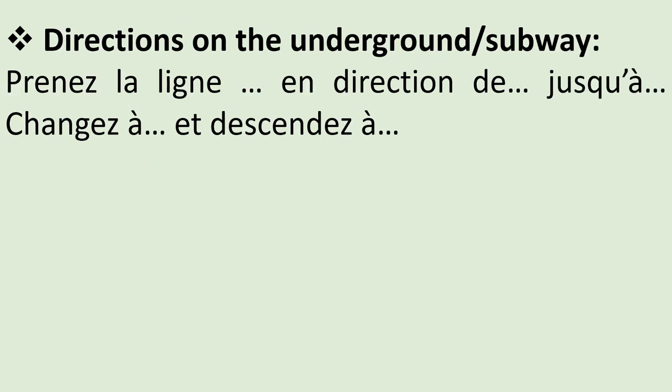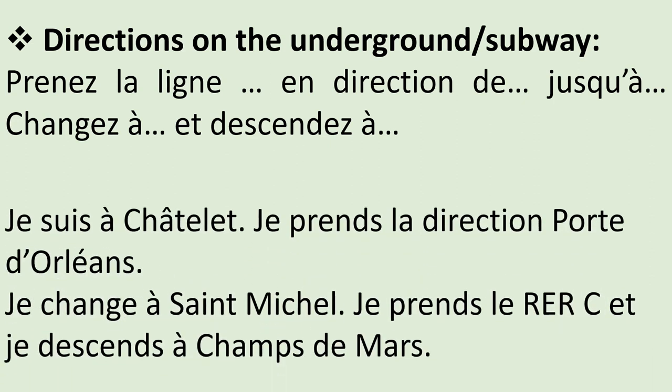The directions you might hear are: prenez — take — prenez la ligne de... en direction de... jusqu'à — up to. Changez à — then you need to change at. Et descendez à — descendez means to get off. In the first person, you would say: je suis à Châtelet, je prends la direction Porte d'Orléans, je change à Saint-Michel, je prends le RER C, et je descends à Champs-de-Mars.